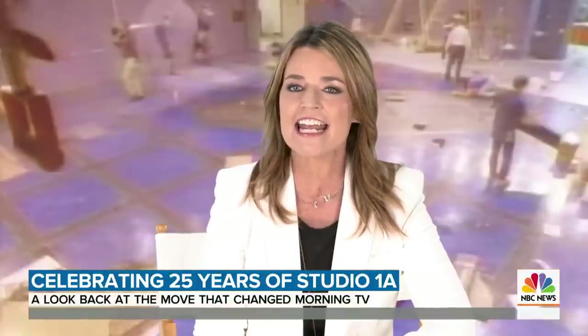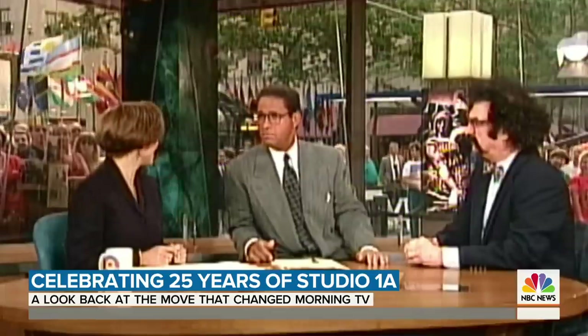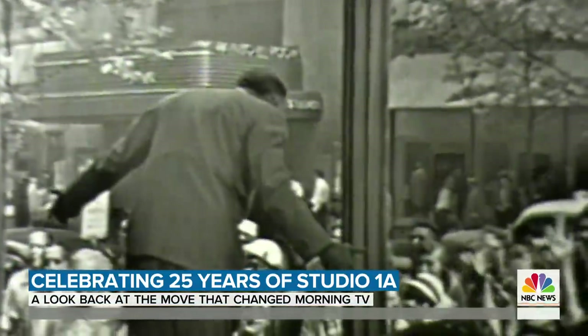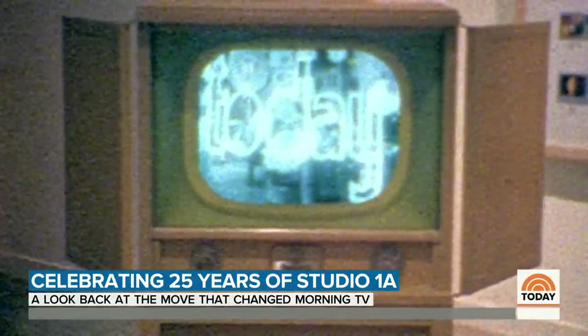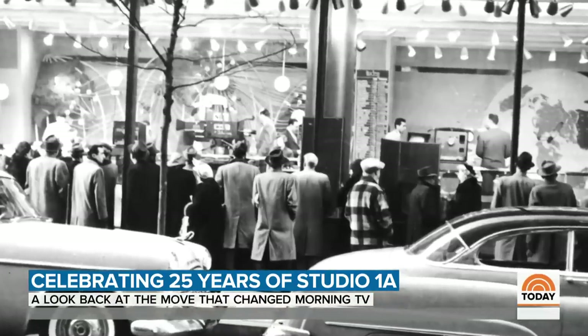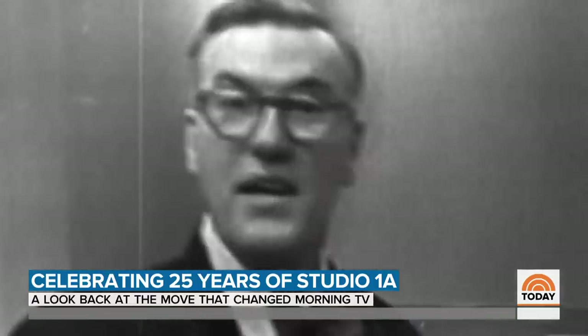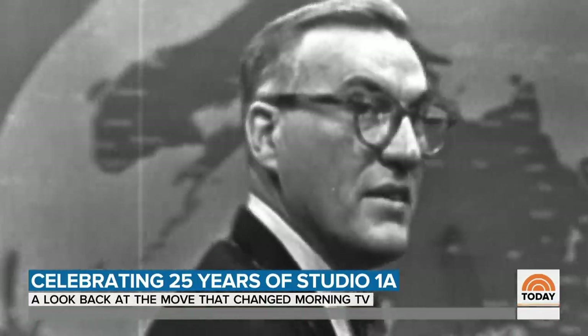This pioneering, exciting, innovative return to the past in a way — a return to the Today Show's past. The Today Show premiered in 1952 with a windowed studio at a time when television was a new invention. Part of our cast is you, the public.